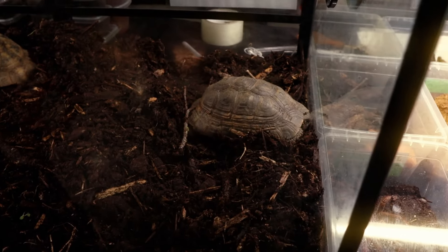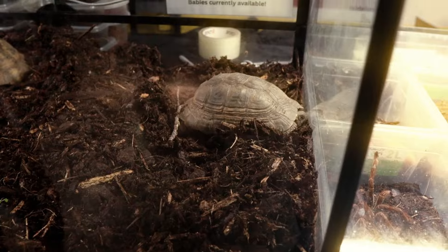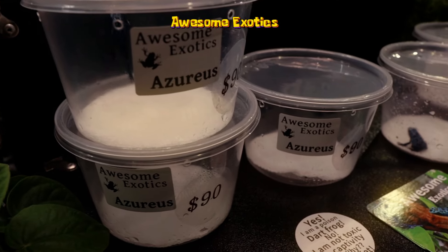All of the booths I'm gonna put the names on the screen as much as I can. They also got some tortoises and a baby tortoise which I got to hold, which was so adorable.